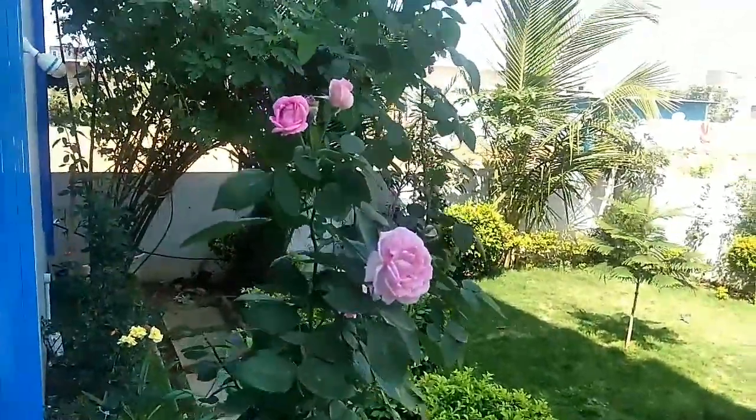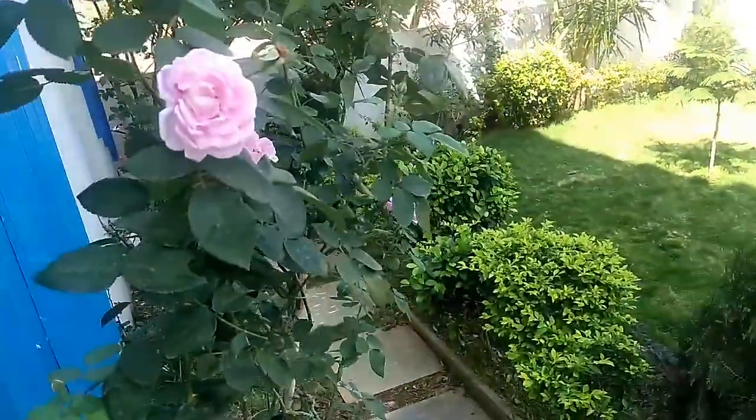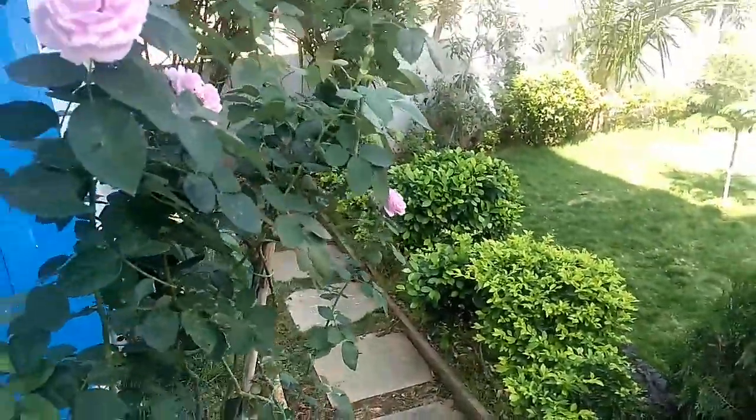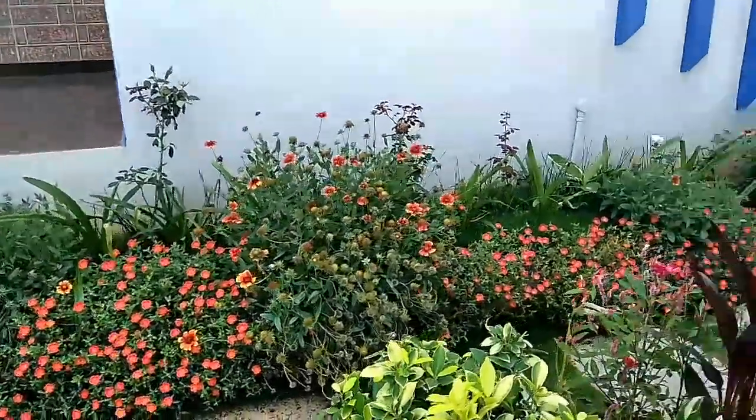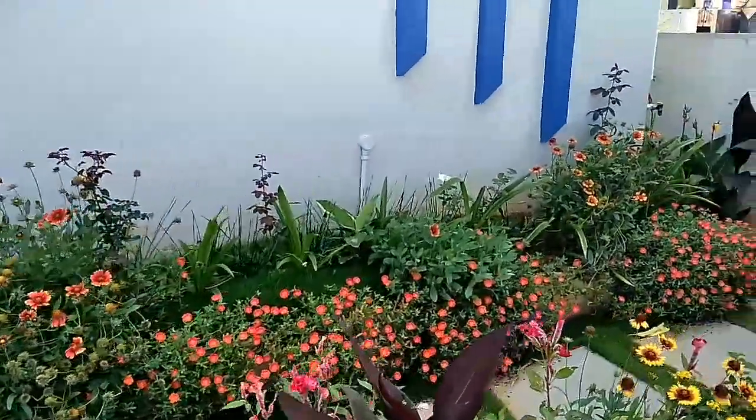We have a rose. It is a hybrid rose. The plants are almost about 8 a.m. The plants are only about ten o'clock.